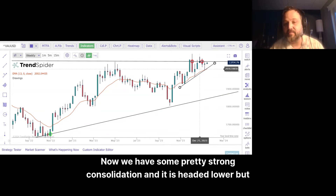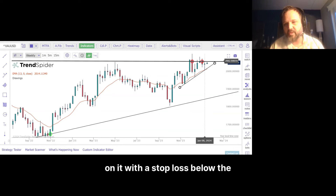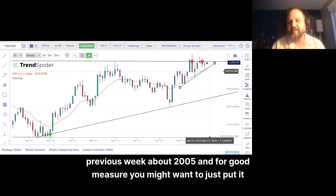We have some pretty strong consolidation, and it is headed lower. But if we pop above 2061, above the previous week's high, I'm definitely 100% going long on it with a stop loss below the previous week, about 2005. And for good measure, you might want to just put it below 2000.